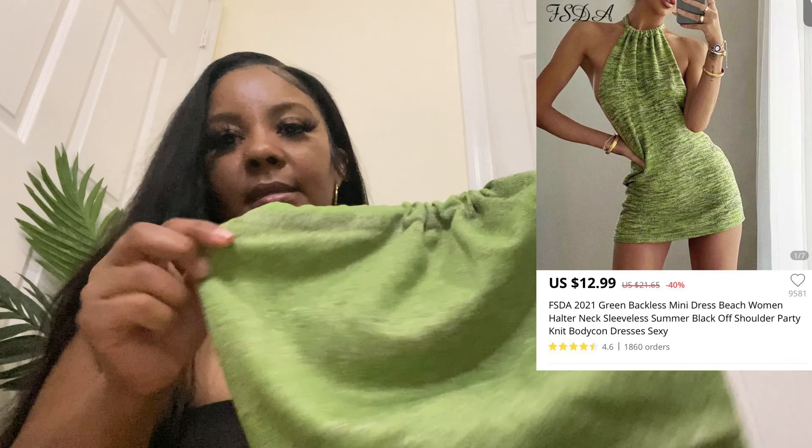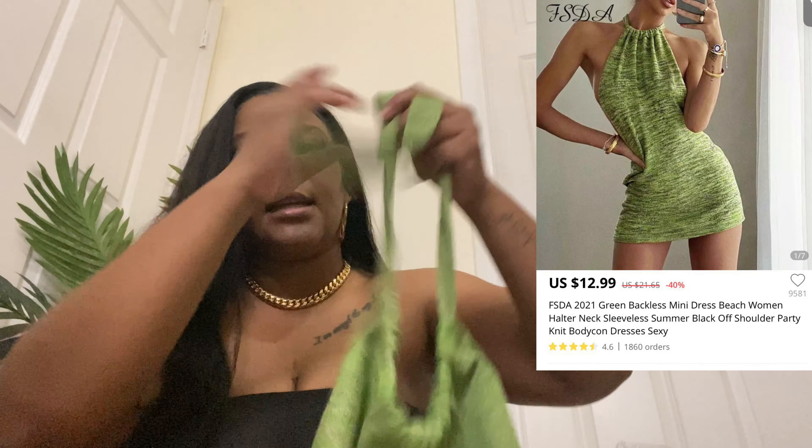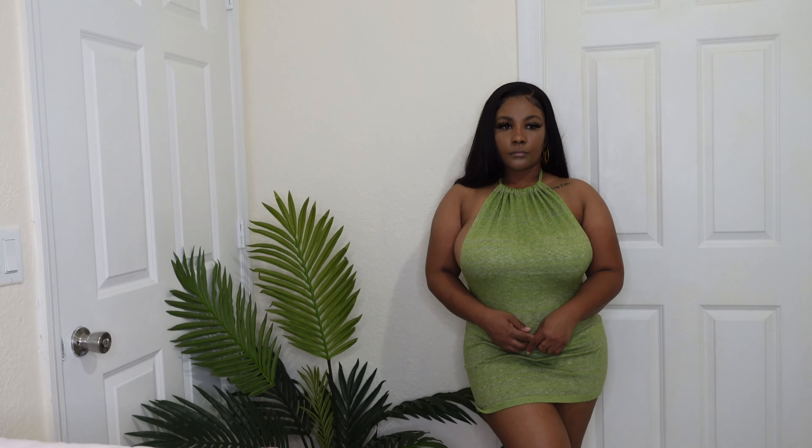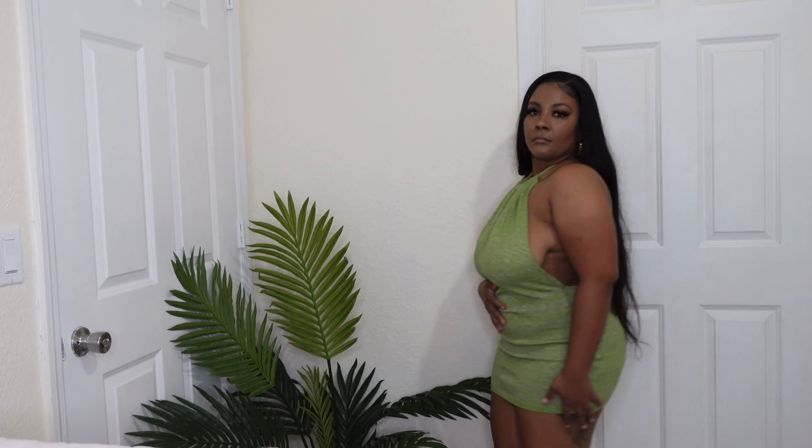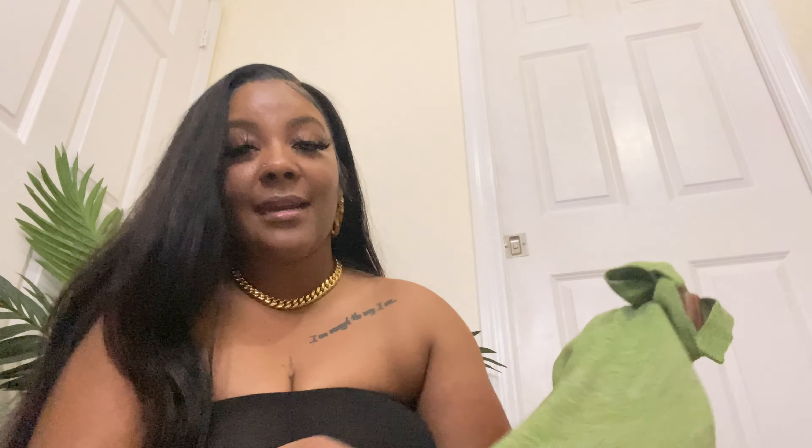The next piece I got is this green dress — the back is out and it ties around your neck. The only thing I didn't really like is that it's so short. If I wear this out I'm going to be pulling my dress down all night. But if you're skinnier than me you could definitely work it out.